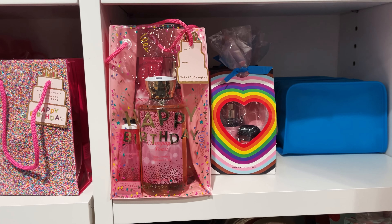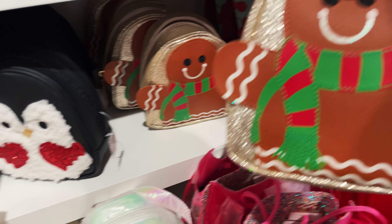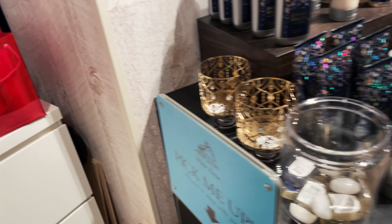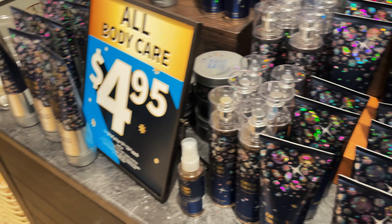The birthday ones — see, this little guy is $10.95. And they have the gingerbread one that's super cute, on sale for $4.95 — the little ones here.